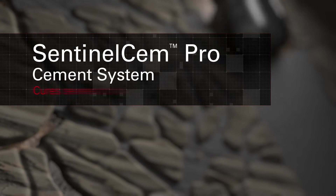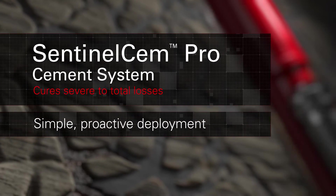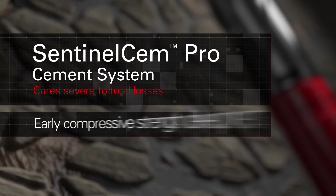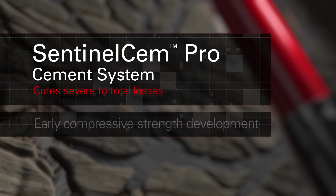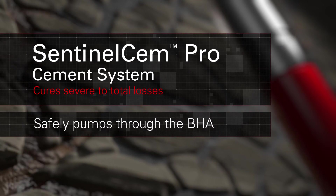Sentinel-Sem Pro cement system cures severe to total losses with simple proactive deployment. It easily blends with a range of cements, develops early compressive strength, is acid-soluble, and safely pumps through the BHA.